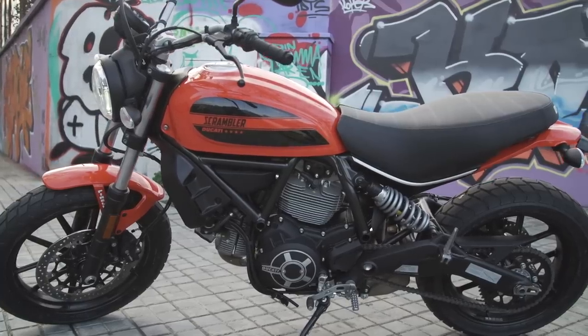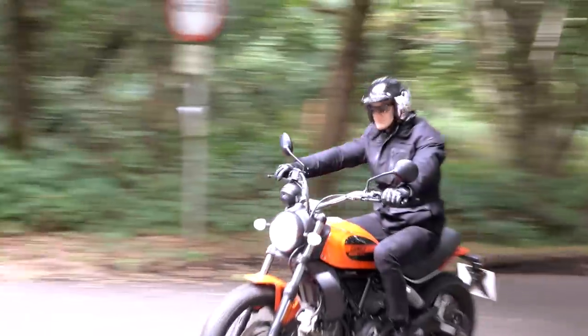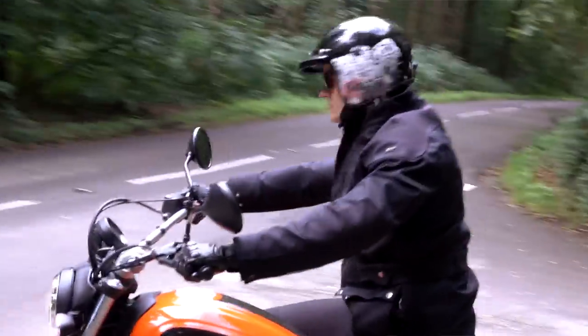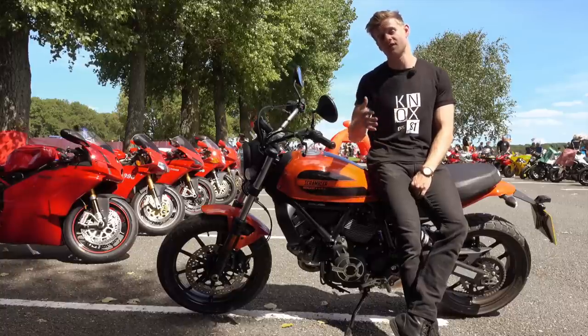But fast forward two years, and you've now got the 62. With a 400cc L-twin two-valve engine making a comfortable 41 horsepower, it's well within my ability to ride it as an A2 license holder — but it's also enough to have a good deal of fun on it.